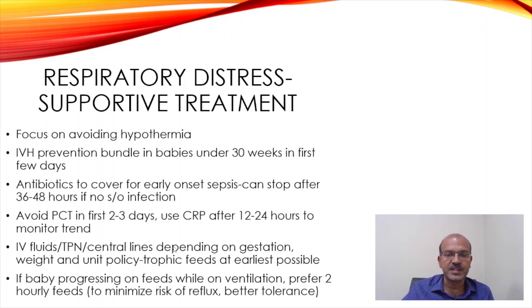IV fluids, total parenteral nutrition, and central line depend on gestation, weight, and unit policy. If you have EBM, start trophic feeds at the earliest possible, even in babies with respiratory distress, whether they are on invasive or non-invasive ventilation.